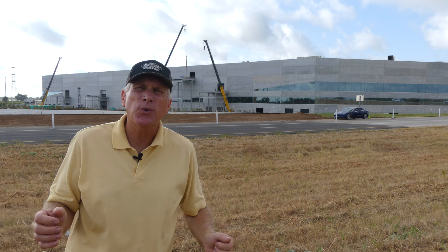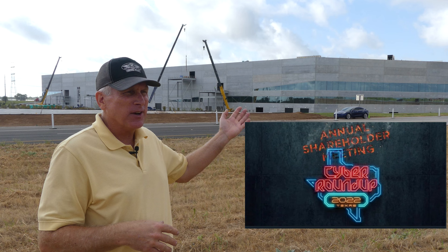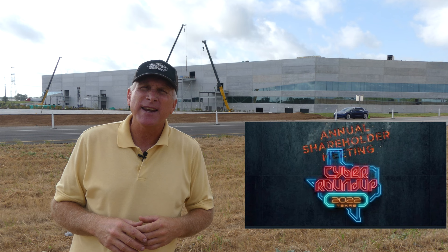First, I just want to remind everybody of the annual shareholders meeting tomorrow. It'll be held in GigaTexas here behind me, and you can see some of the preparations going on right now around the site for that big event. It will be live streamed, so make sure you look at the Tesla Investor Relations page for more information.